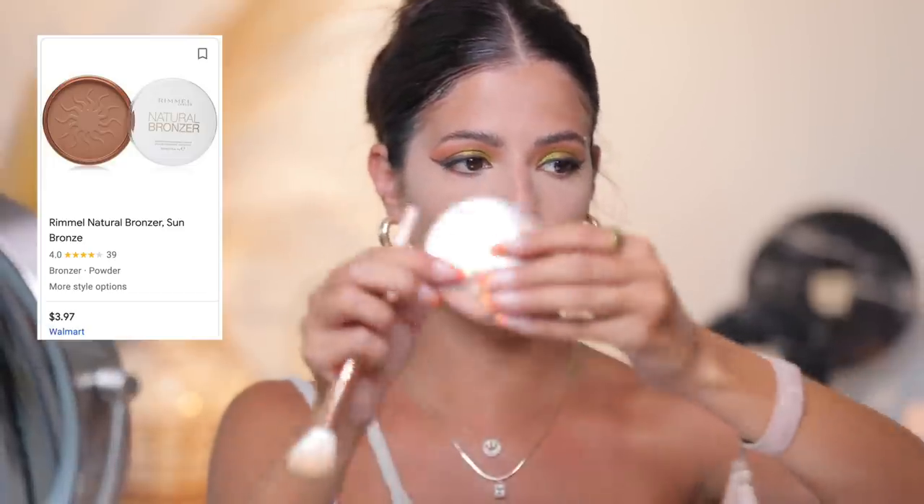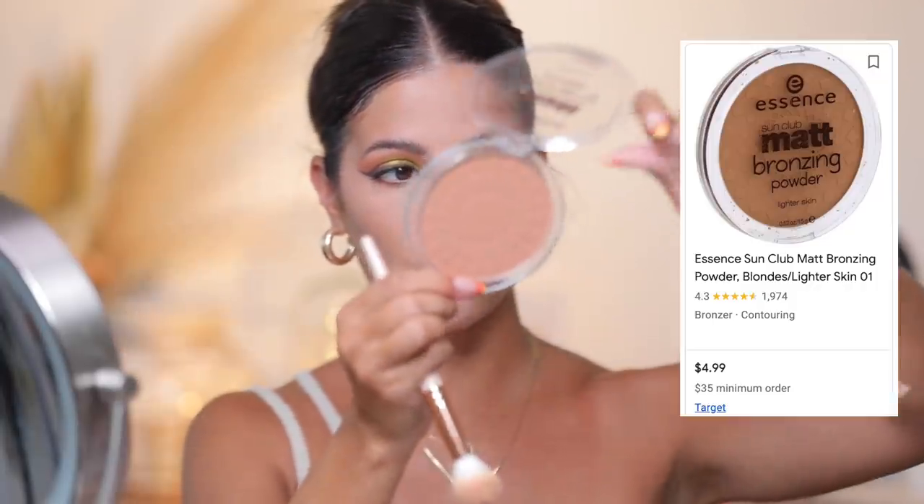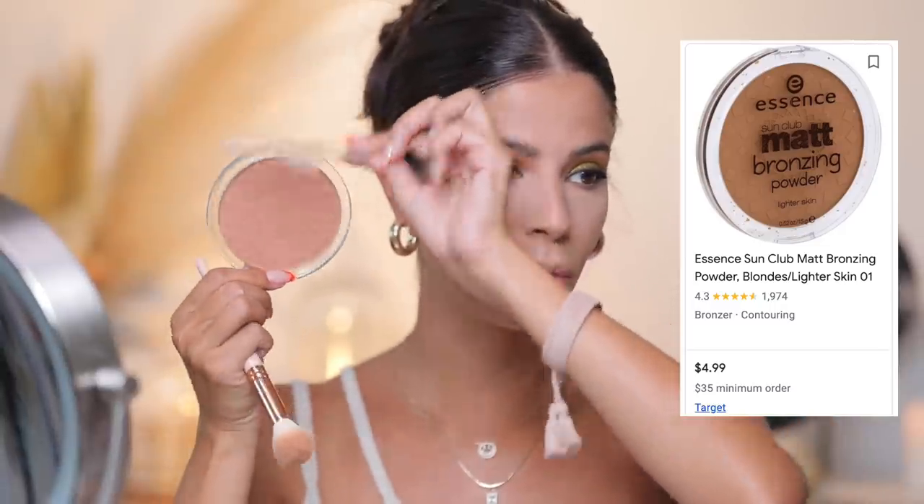For bronzer, I'm going in with a little bit of the Rimmel Natural Bronzer. This one is a bit glowy, so if you're into more of a matte bronzer this might not be your favorite, but it's so pretty. I love the size of this brush because it contours perfectly. This is another great matte one if you're not into sparkle — this one by Essence. It's super cheap and huge, so you get a ton of bronzer. I really love bronzing up my forehead for a little sun-kissed look.